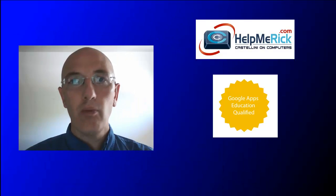Hi, my name is Rick from HelpMeRick.com. I have been teaching home and business computer users how to save time and money since 1995.